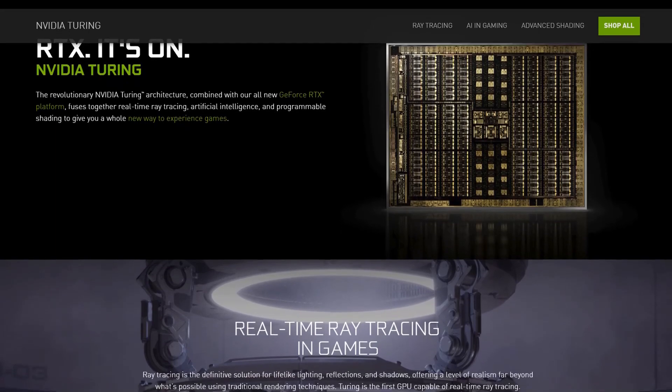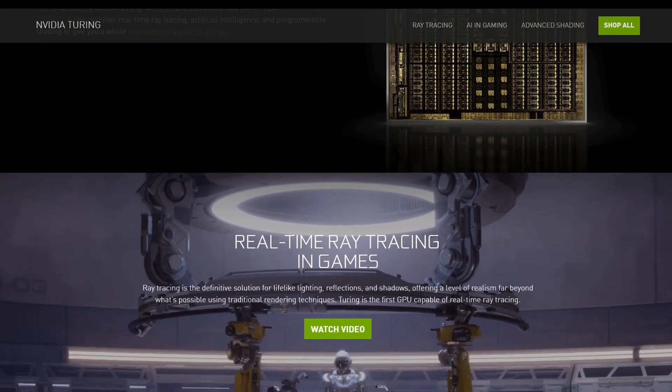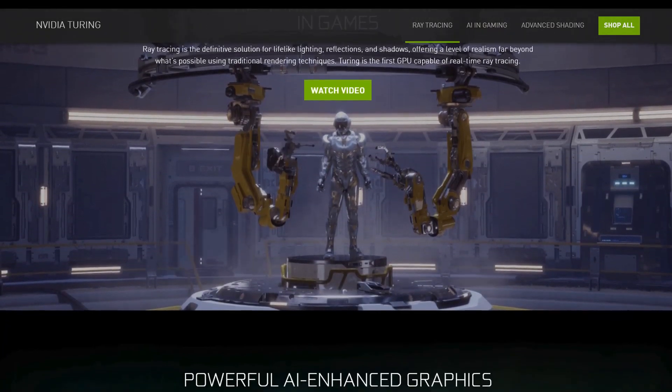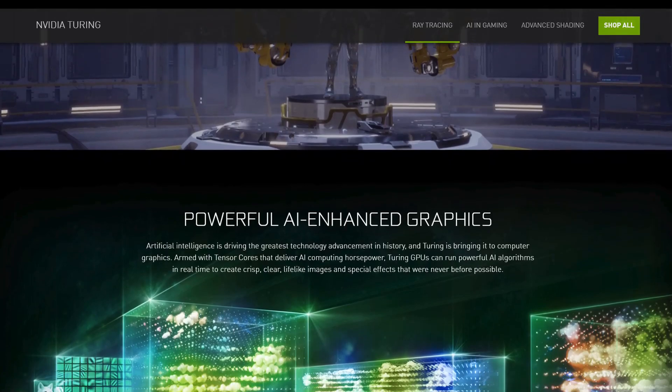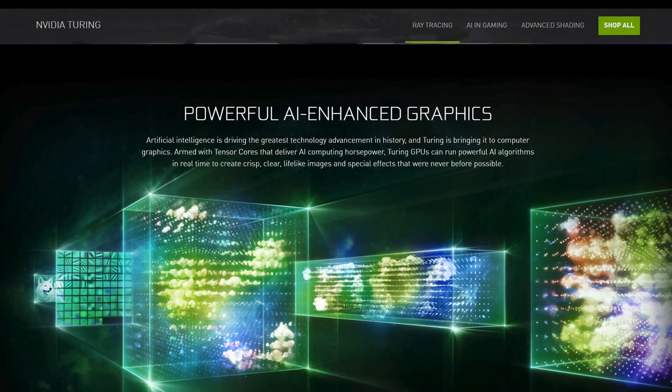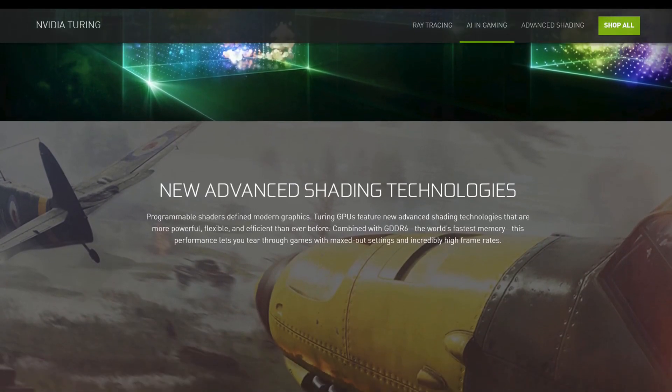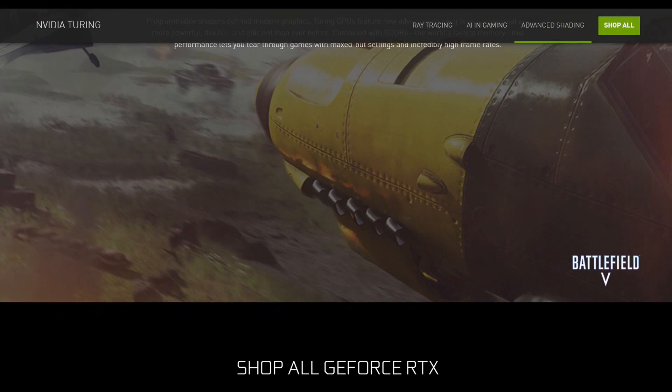First off, for you guys who don't know, what is the Turing architecture? I'm not going to go into exactly what makes it up and all the numbers and computer talk because that would just be pointless. Essentially, Turing architecture is what's powering the newest NVIDIA graphics cards such as the 2080, the 2080 Ti, and the recently revealed 2060. And while it enables extremely graphics-intensive features such as real-time ray tracing, it also has many features designed to save on performance without sacrificing image quality.